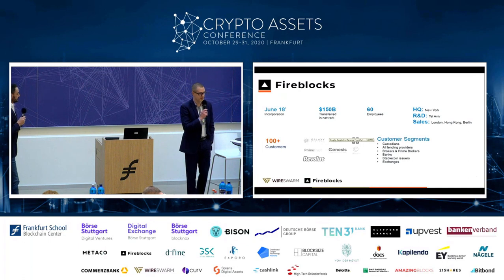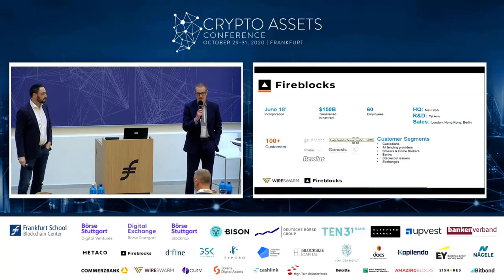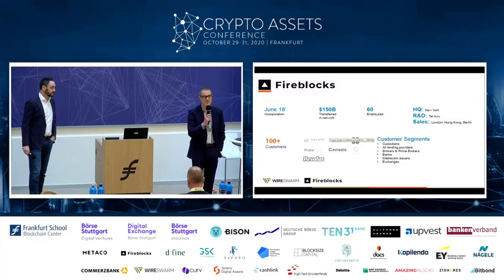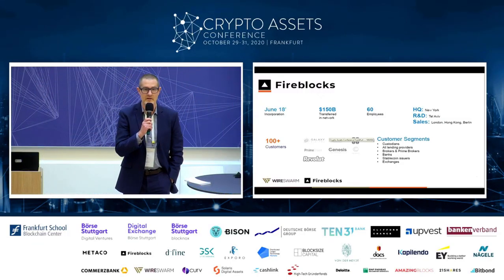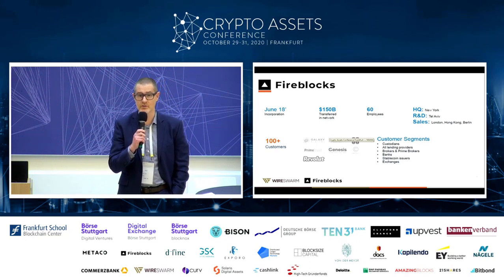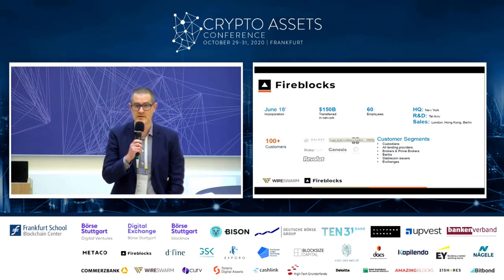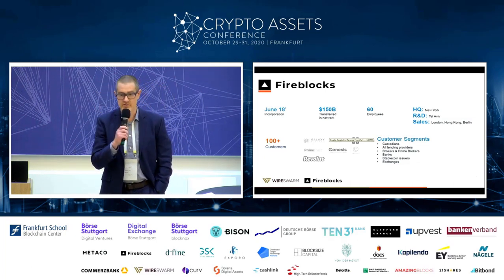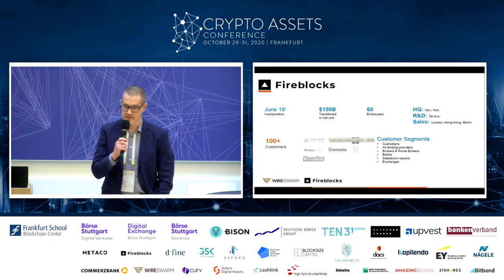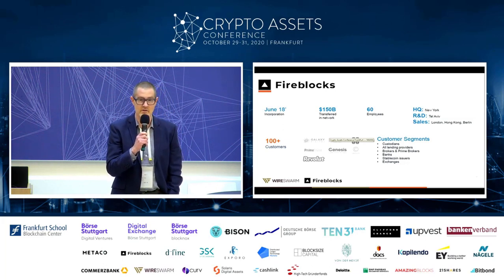I'm Jonathan Dakin from Fireblocks. We're a security technology company used by about 120 customers globally, and they use Fireblocks to transfer about $22 billion worth of digital assets between each other every month. That includes companies like Revolut and Celsius — some of the most scaled organizations in the digital asset world. They use Fireblocks to issue, transfer, and settle digital assets across the entire market, for use cases including trading, custody, lending, and electronic securities.